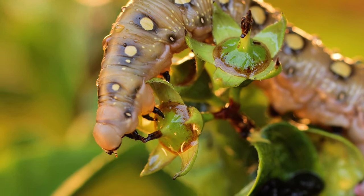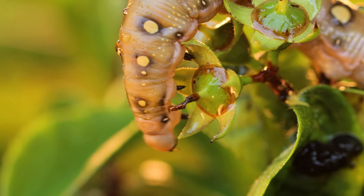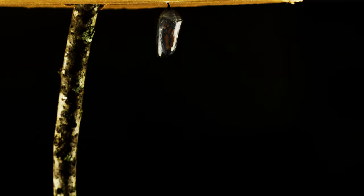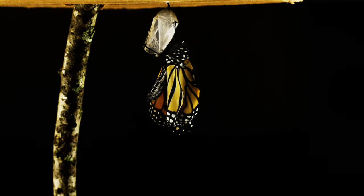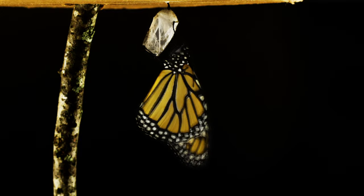Eventually, the caterpillars get so large that they need to break out of their outer shell and form a new one. As the caterpillar grows, it molts several times. After about two weeks, caterpillars or larvae change into the pupa stage. This is when the caterpillar makes a cocoon around itself and stays there for 8 to 12 days. Inside the cocoon, the caterpillar changes into a butterfly.